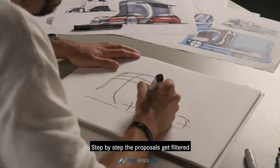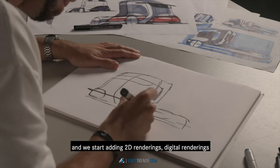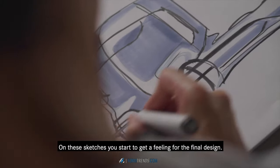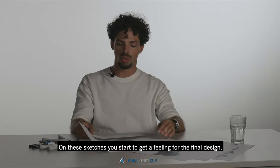And step by step, the proposals get filtered and we start adding 2D renderings, digital renderings and first rough 3D models. On these sketches you start to get a feeling for the final design.